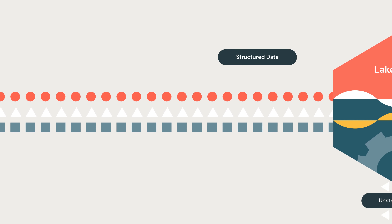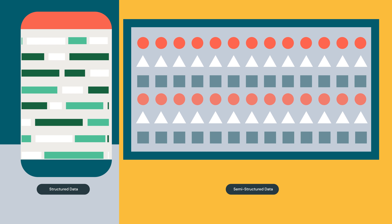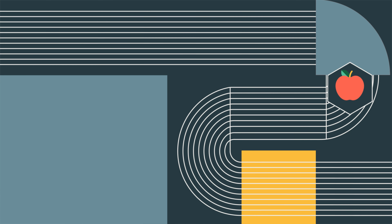We bring all different kinds of data sets into the lakehouse, from structured to unstructured data — think about point of sale data, inventory data, information about our products. We do that so that we have the right products on the shelves so that when customers come in, they actually have the products they want to buy.